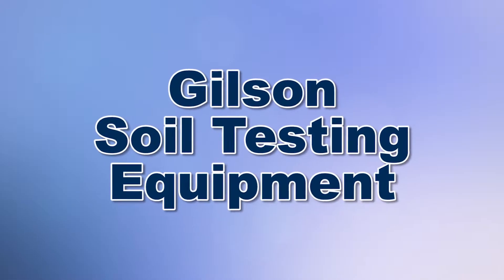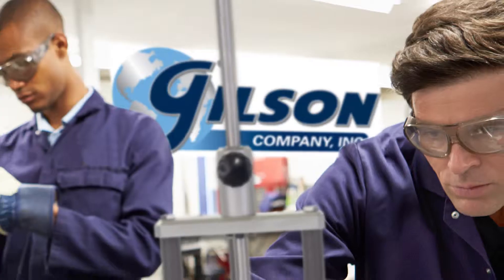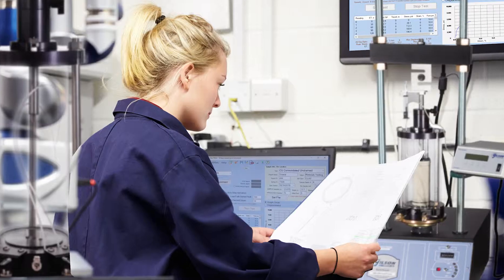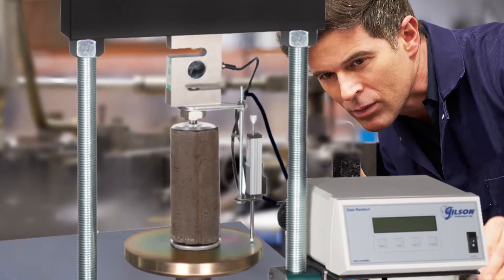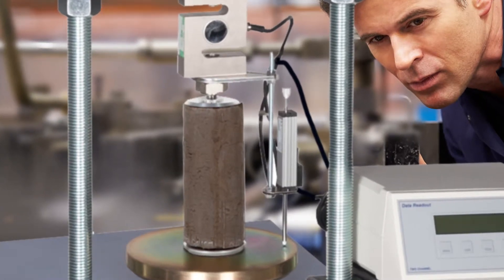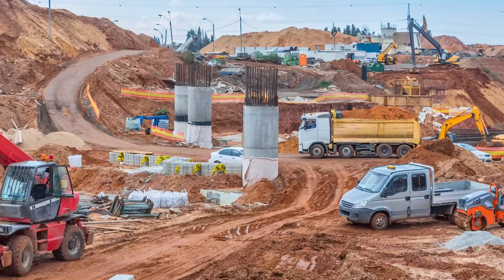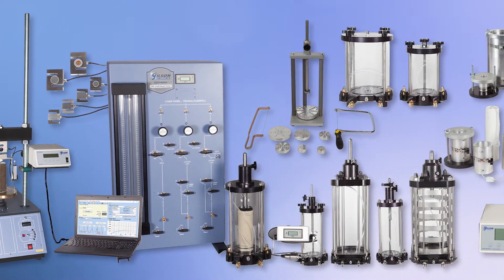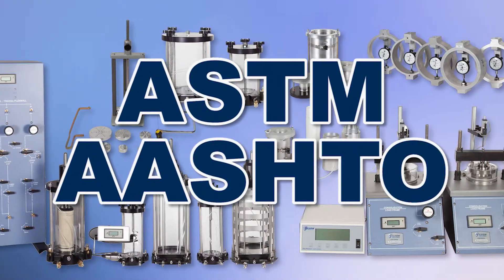When you need critical information for the design of pavement, structures, and embankments, then Gilson is your best choice. Geotechnical testing is the backbone of soil mechanics, defining characteristics and behavior of different types of soil, while providing valuable information for the design and construction control of soil foundations, embankments, and pavements. Gilson offers a wide selection of geotechnical test equipment that meets ASTM and AASHTO test specifications.